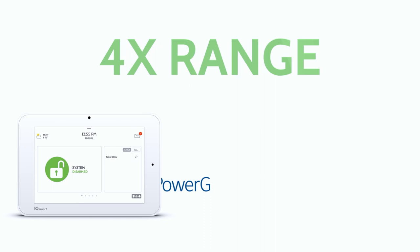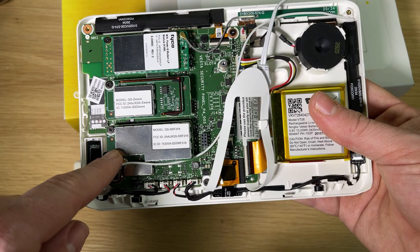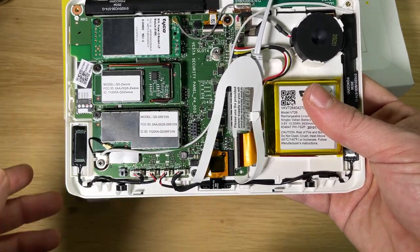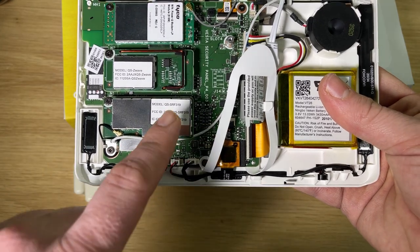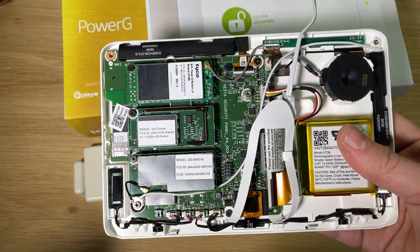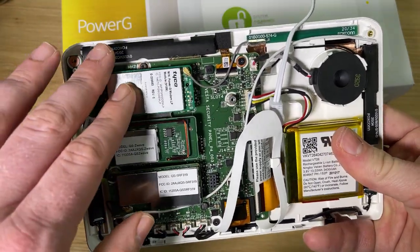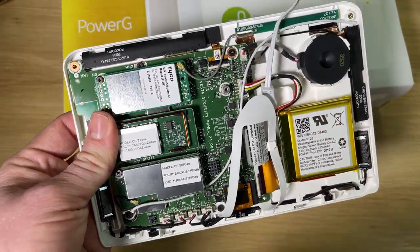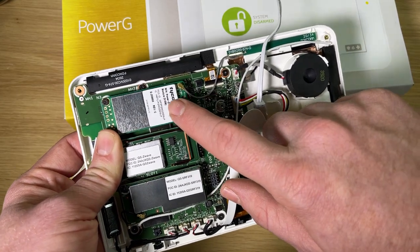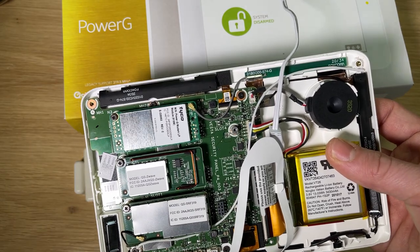Power-G sensors have four times the range of a standard security sensor. With the legacy radio, if you have a second building or a garage that isn't attached to the main building, you might need a signal extender for the panel to pick up those signals. But with Power-G and that four times range, you can go a lot farther without any kind of repeater, so you can finally have sensors in that second building or detached garage and this radio should pick them up just fine.